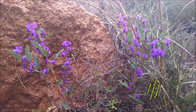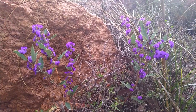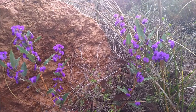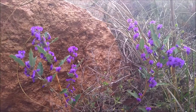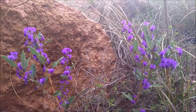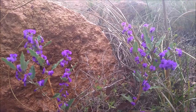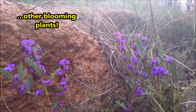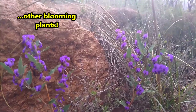A beautiful color. Look at this violet — I love this color. When this plant starts to flower, it indicates that winter is coming, and other plants start to flower after this one.